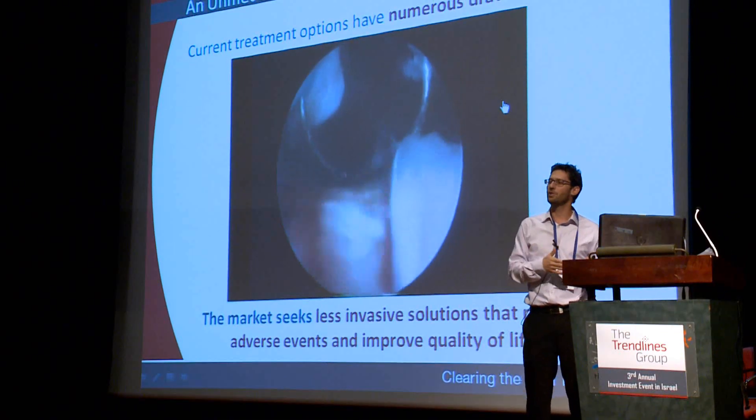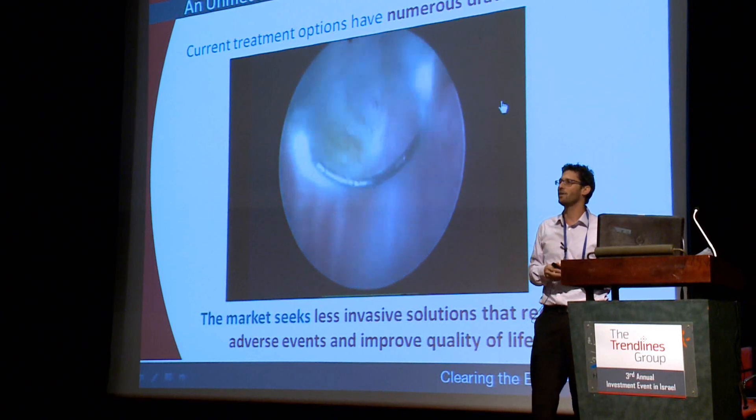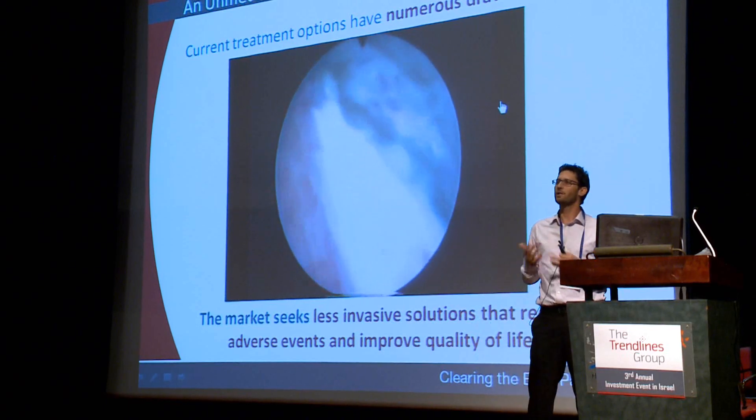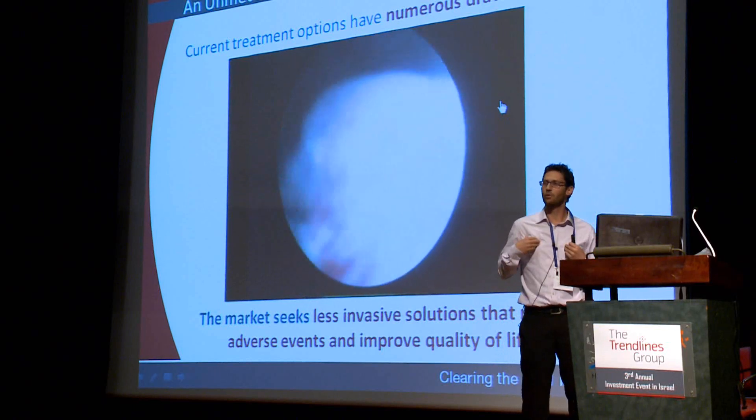Here, the physician removes tissue inside the prostate using a high-energy cutting loop. Nice, isn't it? Doesn't it look more like cutting a shawarma? That's how it looks to me.